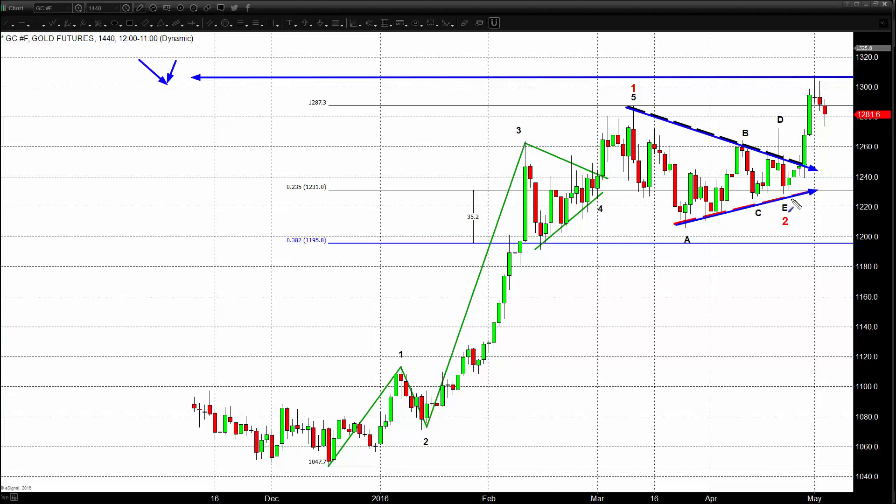Under the assumption that we completed wave two and are now in wave three, what is a logical place to find support in terms of where these lows are? We do have a long position currently in the market — I believe at 1256. We have stops below the lows of this candle here, so our stops are below 1262. Today's lows are 1273, but what is really important is to ascertain where we should look for support in the marketplace.